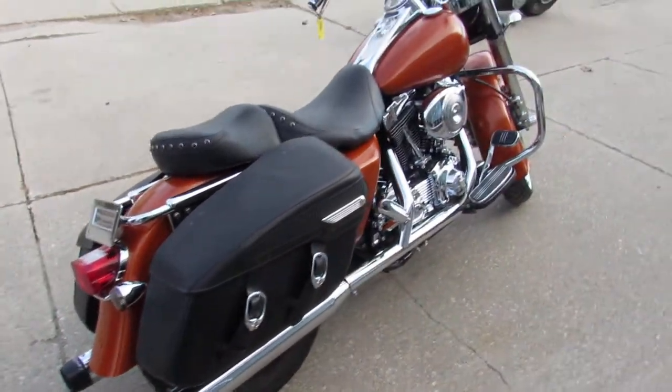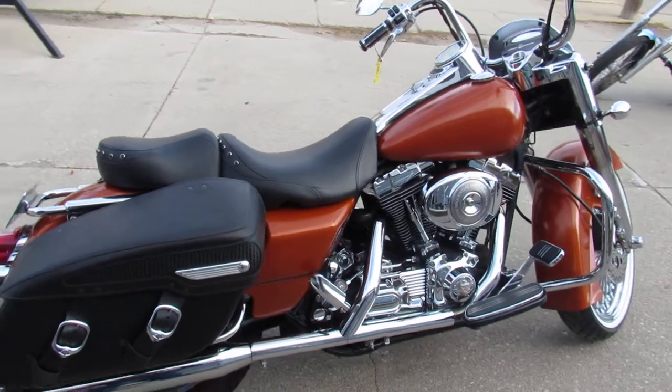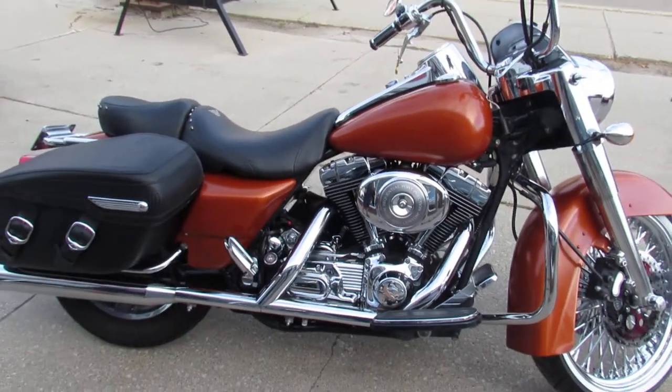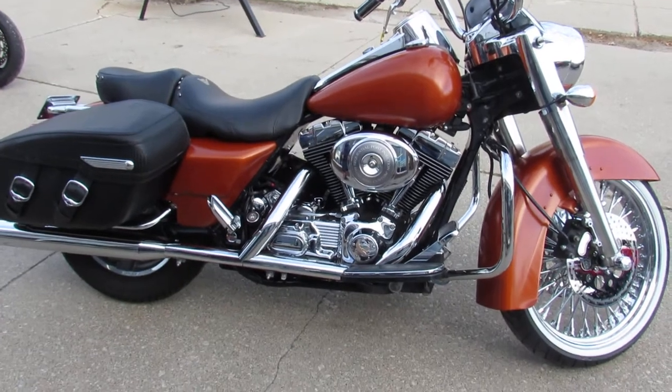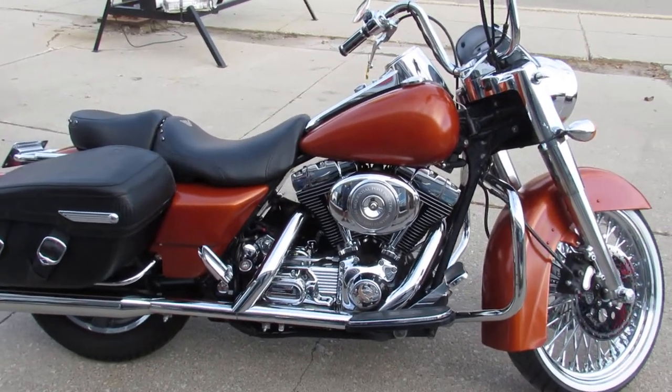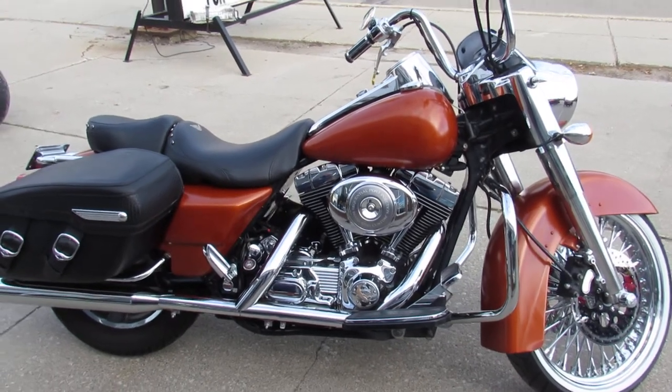ApprovalPowersports.com. We got guaranteed financing, leasing programs, layaway programs. Your trade-ins are welcome. We can assist with shipping nationwide and finance you out of state. Give us a call, we'll get it done. It's 810-648-9500.